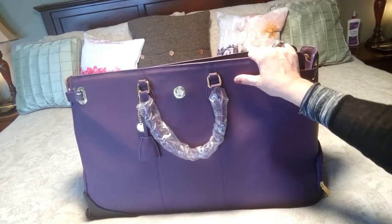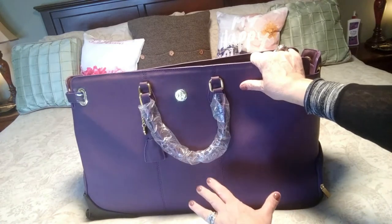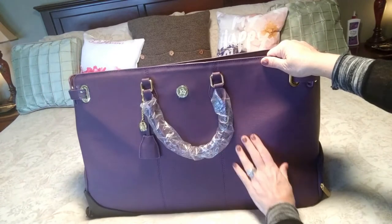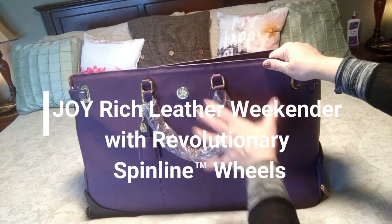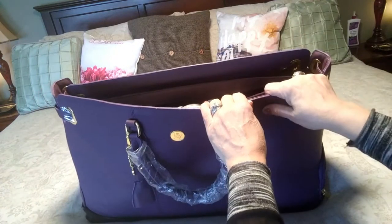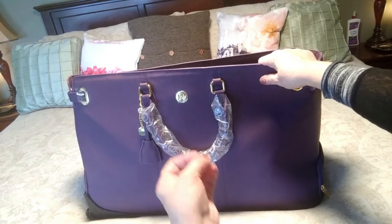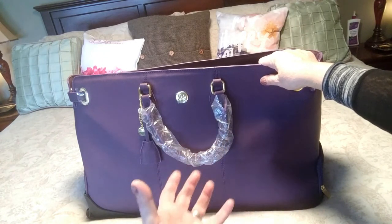Hi folks, Carol Ann here from sassytownhouseliving.com. Today I'm excited to share this new product I got — it's called the Joy Rich Weekender with revolutionary spin line wheels. It's a beautiful leather weekender travel bag. I wanted to quickly show you how it comes shipped before I go into the details and my overall impressions. It came shipped really well, and that means a lot to me — it shows the company has taken great care in how they package things.